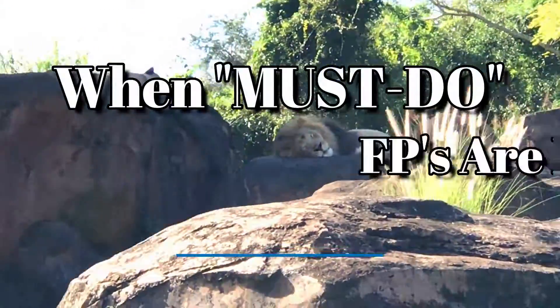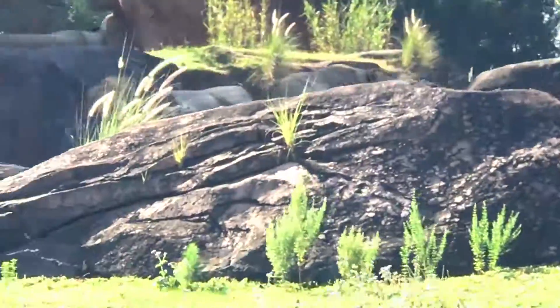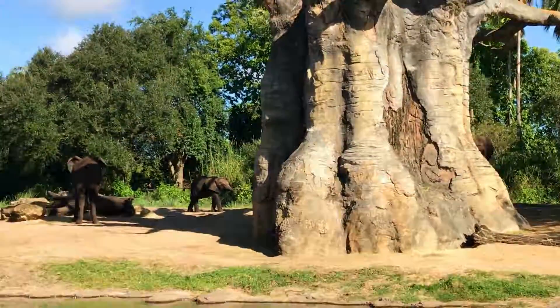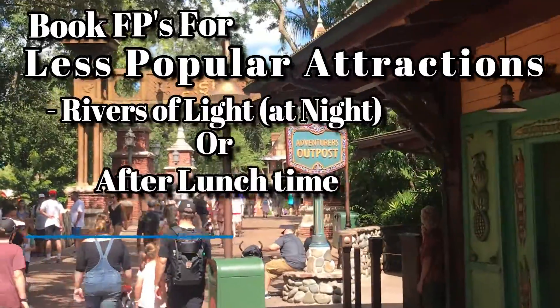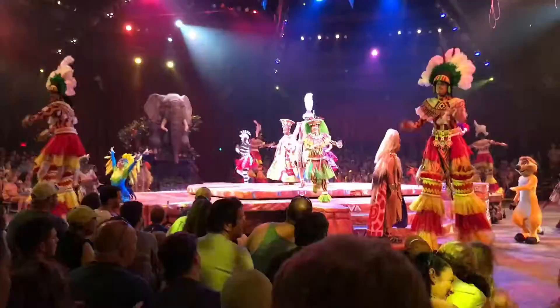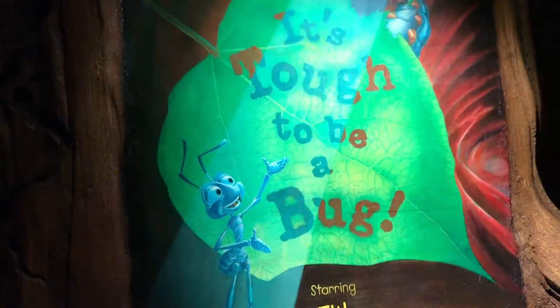If fast passes for the four major attractions are not available, booking fast passes for other attractions will help shave off some time spent in lines. Book fast passes for Rivers of Light, Dinosaur, Adventurer's Outpost if you have little ones, Kali River Rapids, Primeval Whirl, Festival of the Lion King, Finding Nemo the Musical, and It's Tough to Be a Bug — after lunch when they will likely be most crowded.